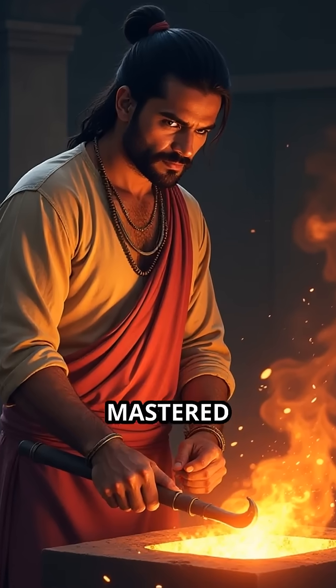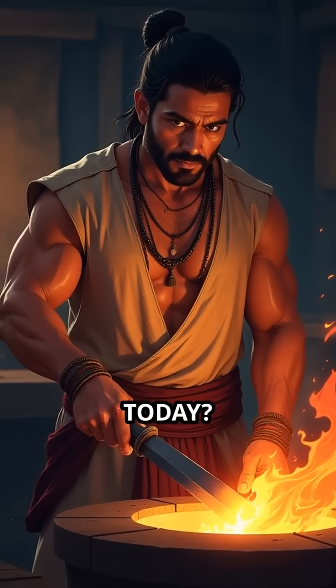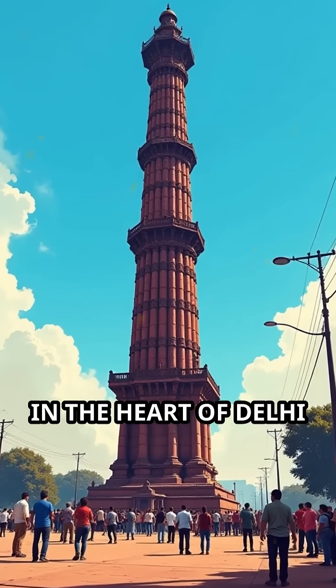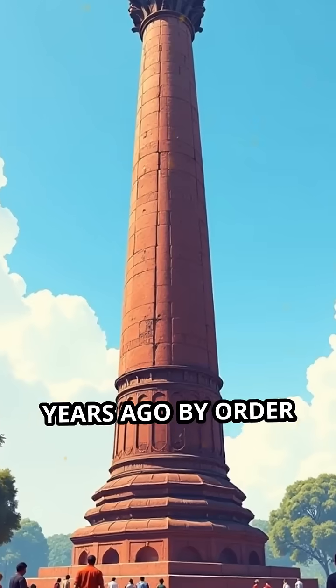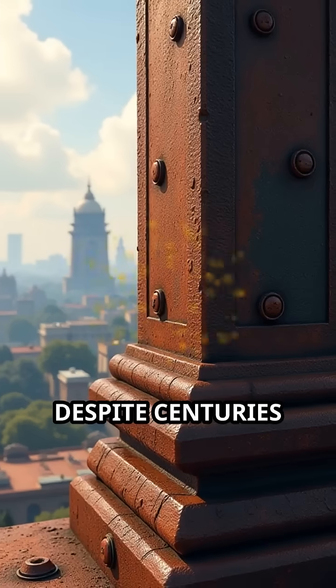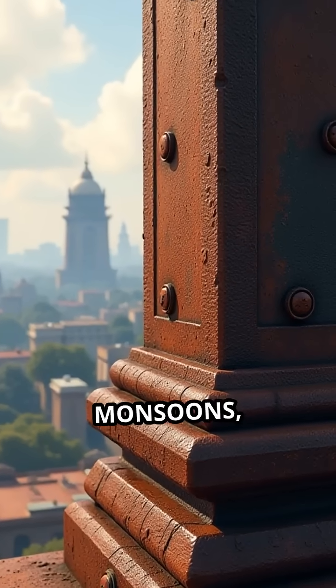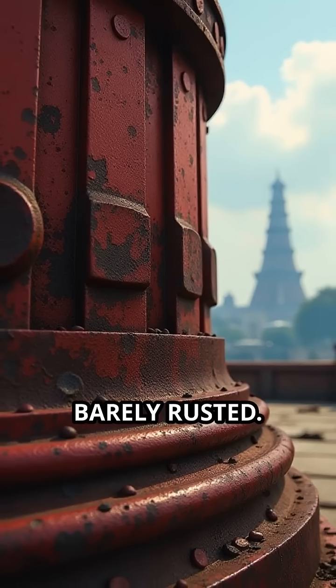What if an ancient civilization mastered metalwork so advanced, it still puzzles scientists today? In the heart of Delhi stands a 7-meter-tall iron pillar, erected over 1,600 years ago by order of King Chandragupta II. Despite centuries of relentless monsoons, smog, and scorching heat, this pillar has barely rusted.